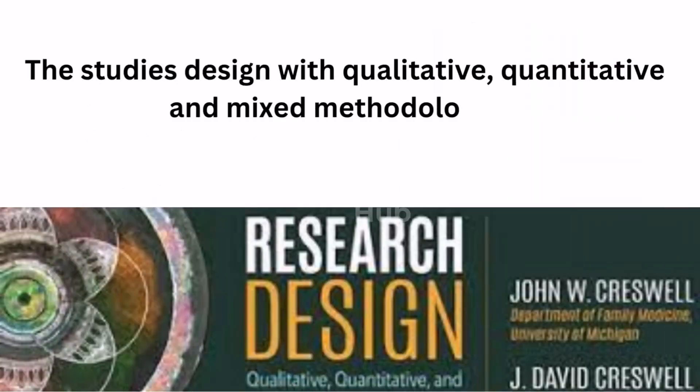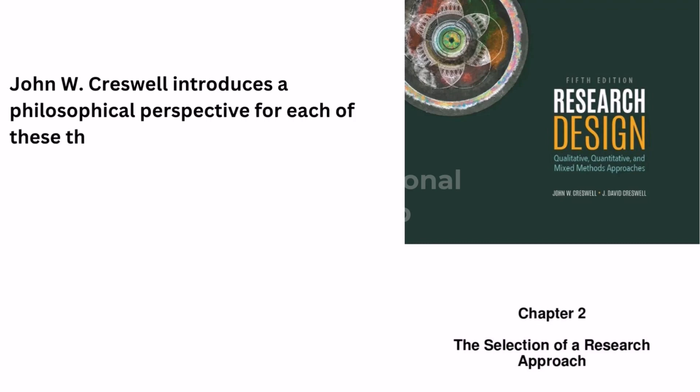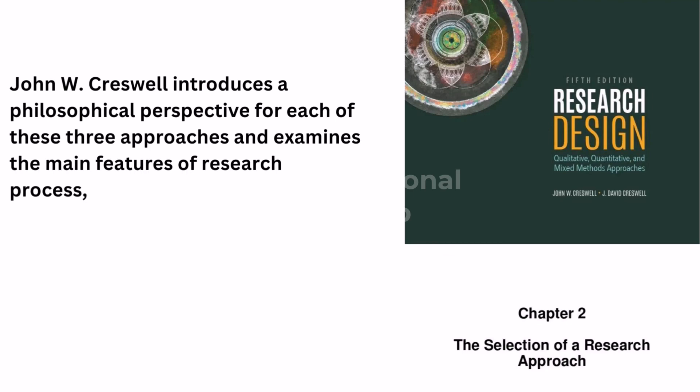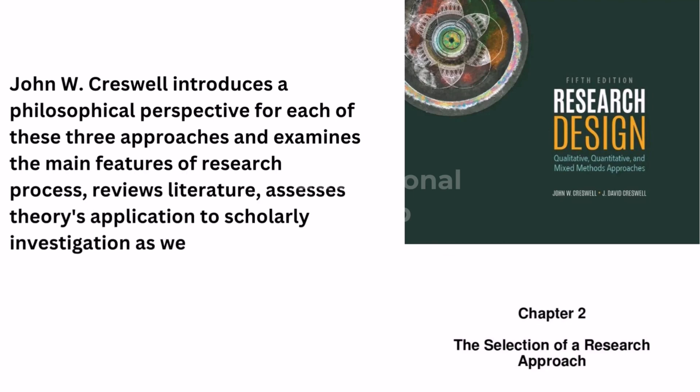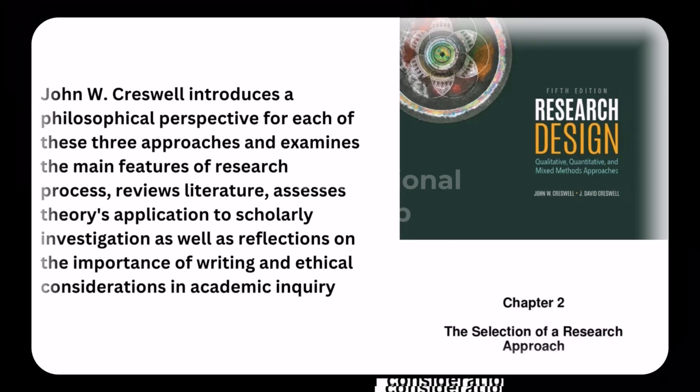In this book, John W. Cresswell introduces a philosophical perspective for each of three approaches and examines the main features of the research process, reviews literature, assesses theories' application to scholarly investigation, as well as reflecting on the importance of writing and ethical considerations in academic inquiry.